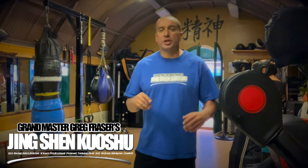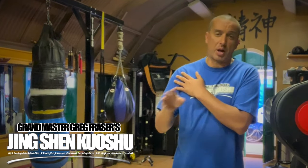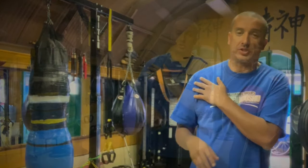Hey guys, what's up? It's Greg Fraser here with Jing Shan Kwoshu. I have a really good question that came in from one of the subscribers. They're asking about boxer shoulder. This is something I've dealt with having coached boxing and MMA and all that stuff for years.